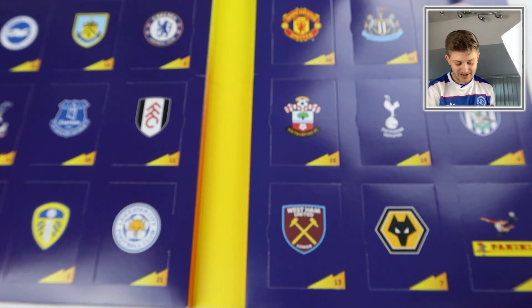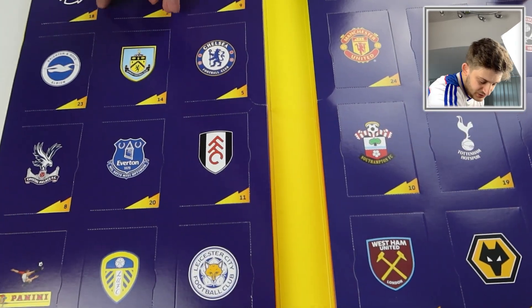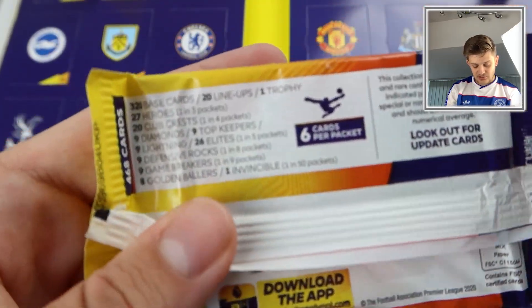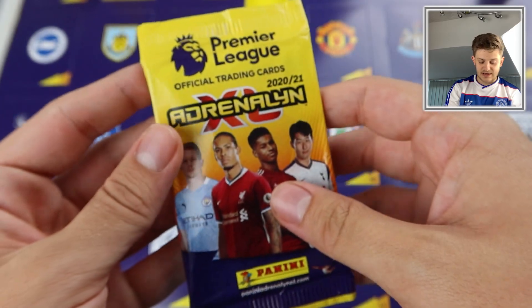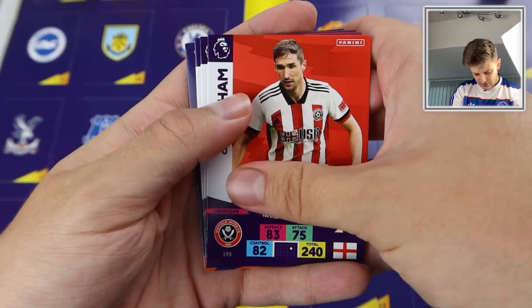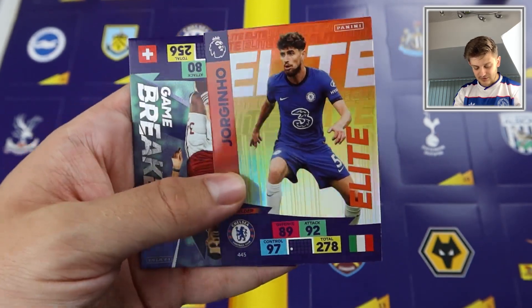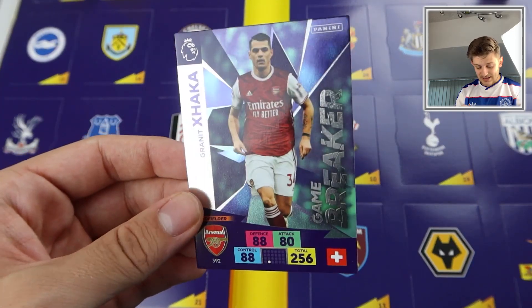Door number two is the Arsenal door. In all the other doors apart from the one with the other limited edition, you get a pack of cards — these are non-retail packs but they do have all of the insert cards and all the teams inside. We start off with Chris Basham, Ashley Westwood, Robert Snodgrass, Jordan Pickford, a Chelsea midfielder which is a Jorginho Elite card — a fantastic need for my collection. And a Game Breaker: Granit Xhaka Game Breaker behind the Arsenal door. Crazy!